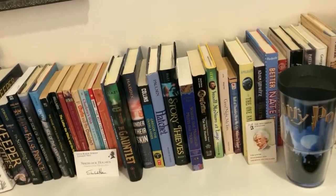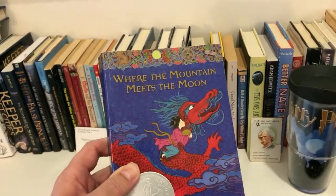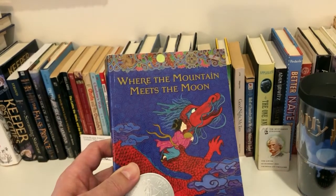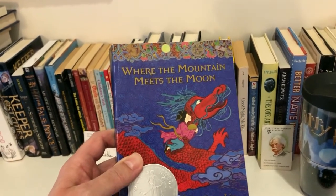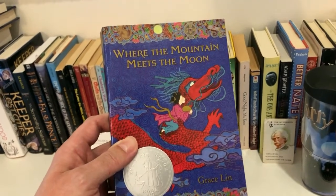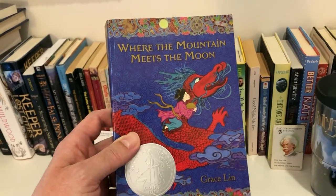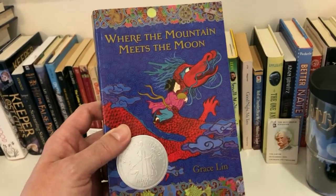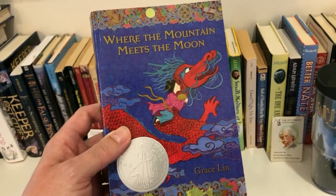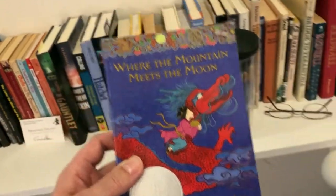This is a wonderful book: Where the Mountain Meets the Moon by Grace Lin. It's the story of a young girl who goes on an adventure to save her Chinese village by working her way through a variety of Chinese folk tales and mythology. It's a really interesting, fun, quick read, and I learned so much about Chinese culture and mythology.